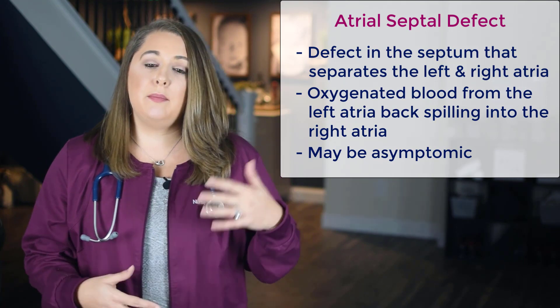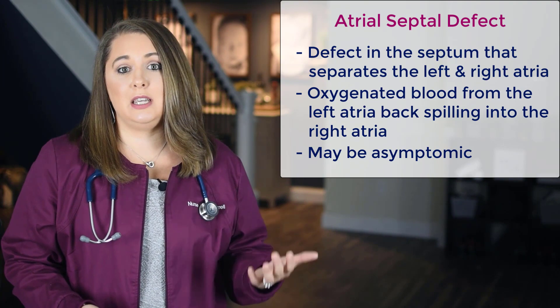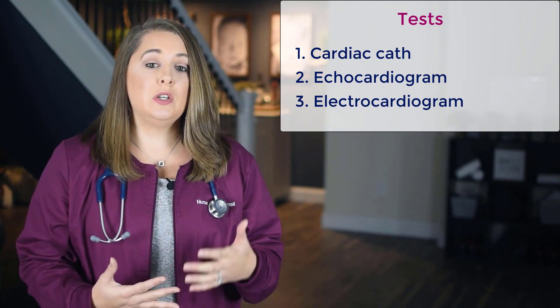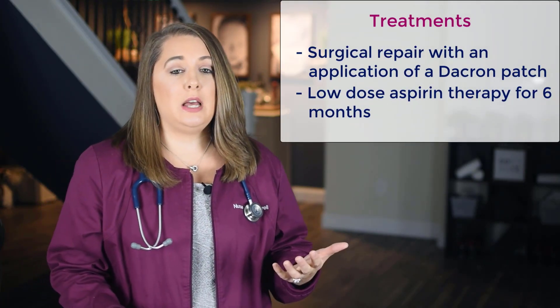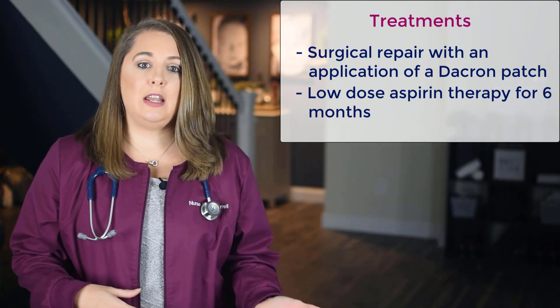Depending on the size of the ASD, some patients may be completely asymptomatic, and usually ASDs are found on a routine exam because the physician will hear a very distinct murmur. If an ASD is suspected, the tests you'll likely see to confirm the diagnosis will be a cardiac cath, an echocardiogram, and an electrocardiogram. And if the hole or defect is large enough to cause symptoms and stress on the baby's heart and lungs, then you'll want to anticipate the patient needing a surgical repair with an application of a Dacron patch, which is placed over the hole between the left and right atria.